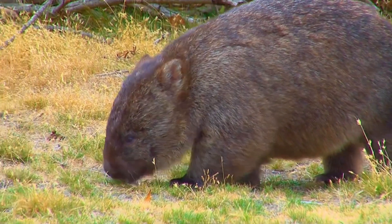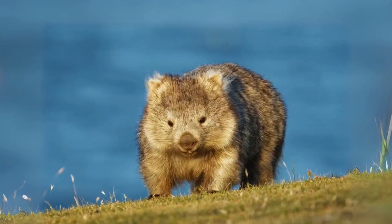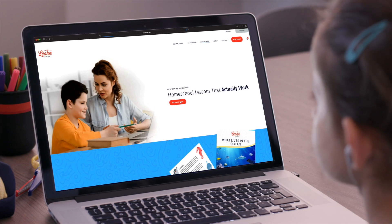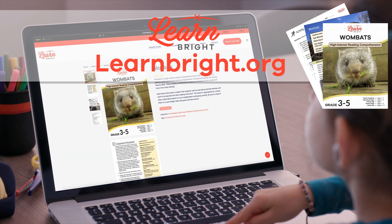Wombats. Hello there, animal experts. We are going to learn more about wombats today. If you want to read along with us, head over to learnbright.org to download this lesson.